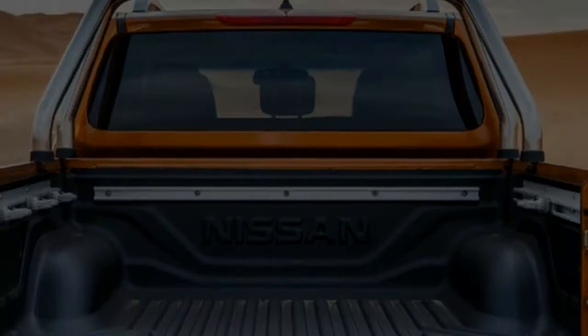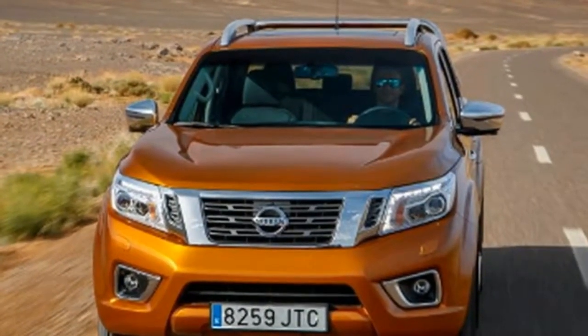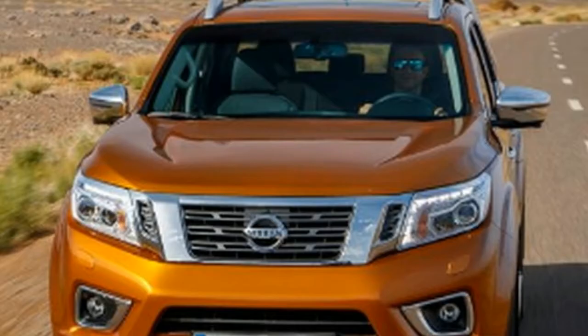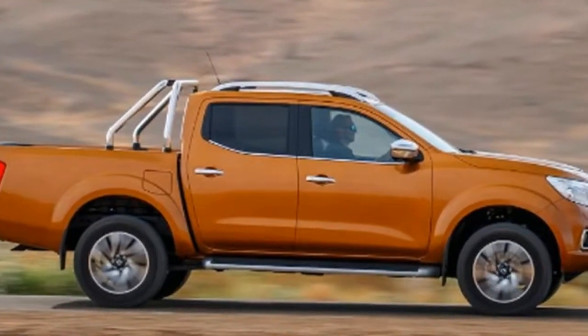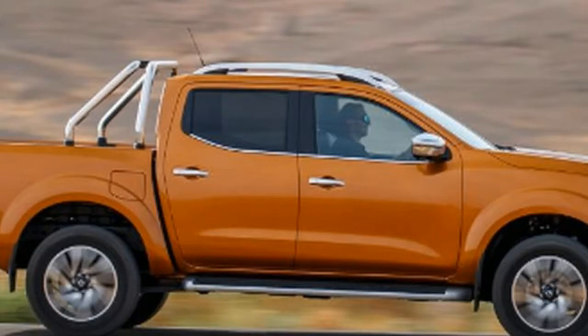All Navara Double Cab versions are full-time 4x4s, but you can also buy the King Cab with the option of 2WD. Unlike the Double Cab, which has four proper doors and a full-size rear seat, the King Cab has a pair of small back-hinged rear doors and fold-down rear seats.